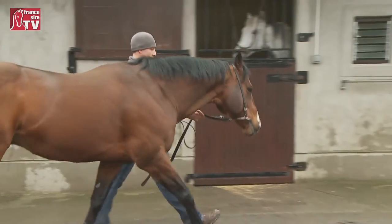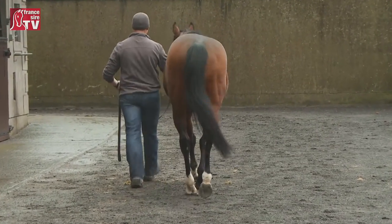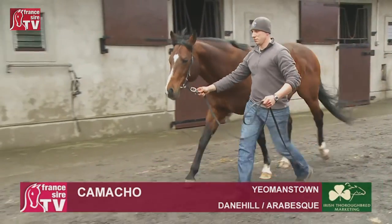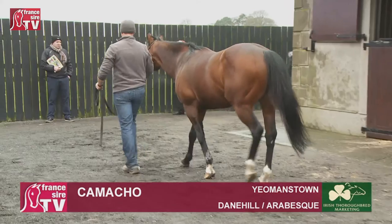He went to England two years ago to Mickley Stud with Richard Kent, who owns a share in the horse and offered to take him. We said we'd explore new routes — we were struggling for mares. He got a nice crop of mares before he went, they took off, so he came back and has been very popular ever since.